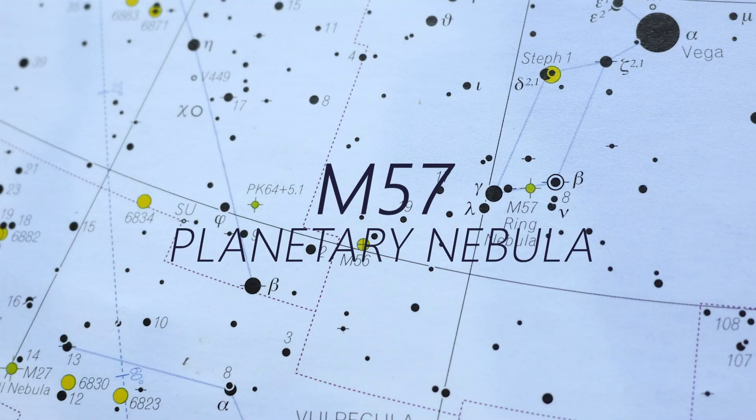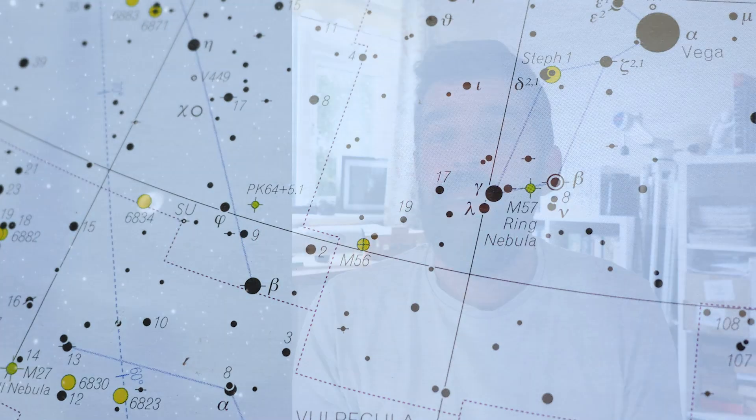The Ring Nebula was added to Messier's catalogue as the 57th member in 1779, and it's just one of those wonderful objects you can observe in the night sky. It's quite small — just one by one and a half arc minutes — but it has a really good brightness at magnitude 8.8 and that really distinct little smoke ring effect. In reality this is about a light year in diameter and it's sitting at 2,000 light years from us.